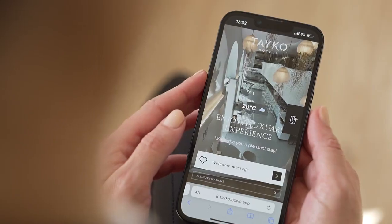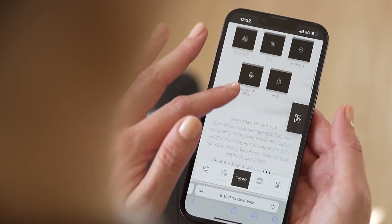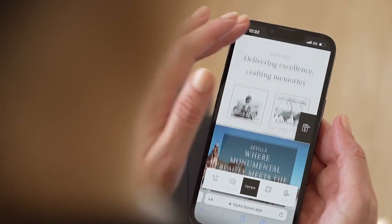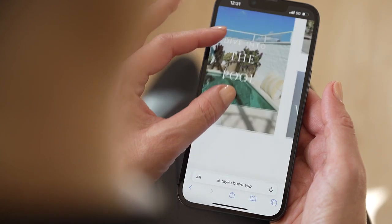Guest satisfaction drops by 50% when they have to wait in line during the check-in process. Why not let your guests go straight to the room using their smartphone to open the door, and offer them a welcome drink at the bar — all without having to download an app?